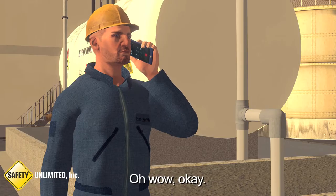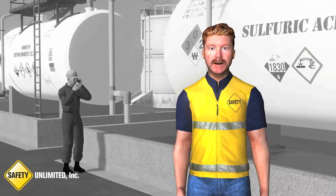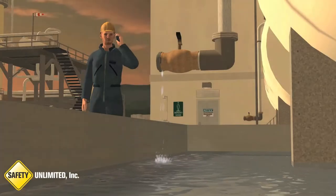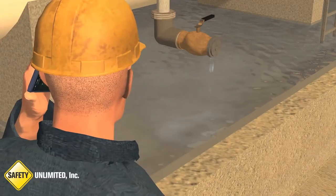Oh wow, okay. What kind of leak is it? It looks like it's been leaking for quite some time from the fill valve. It's fully contained within the secondary containment, but the containment's pretty full. It's certainly not an incidental release.